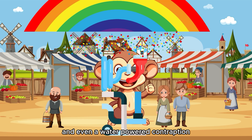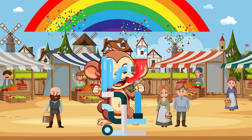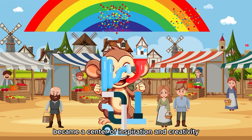He even built a water-powered contraption that painted rainbows across the sky. The village, now even more bustling with energy, became a center of inspiration and creativity.